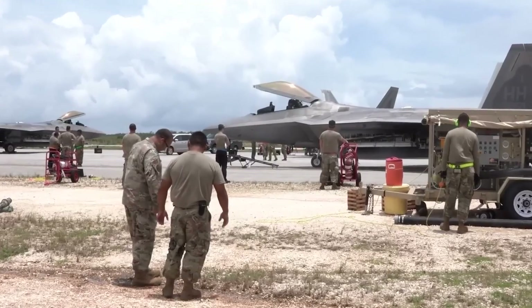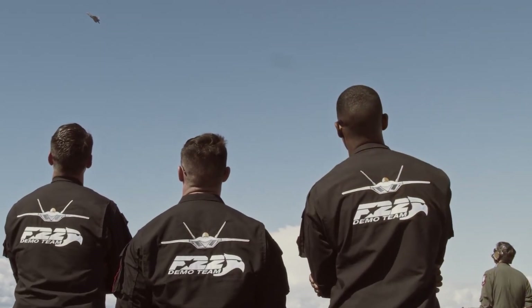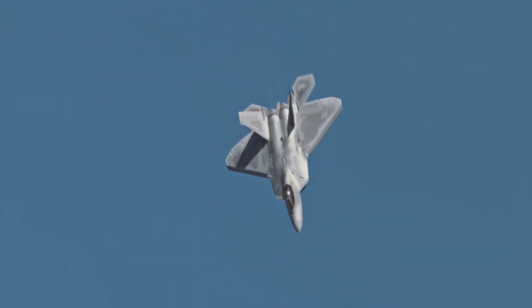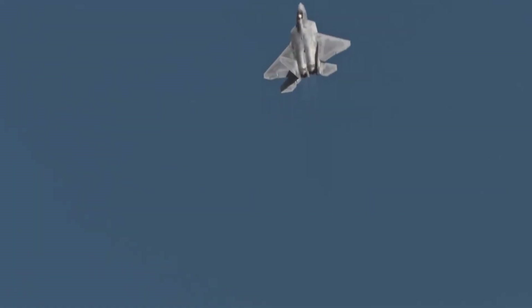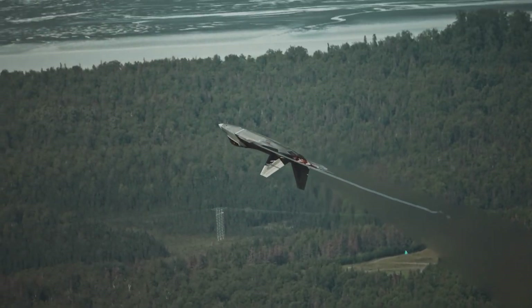The F-22, a collaborative endeavor between aerospace giants Boeing and Lockheed Martin, was a remarkable creation unlike anything previously witnessed. It boasted impressive features including a super cruising speed of Mach 1.8 without the need for afterburners, a maximum speed of Mach 2, a combat radius spanning 600 nautical miles, and an endurance capability of 8 hours.